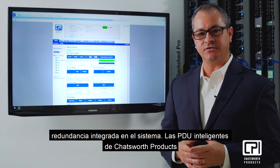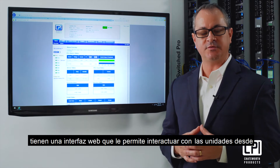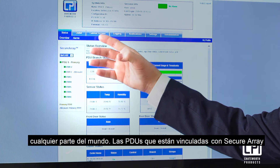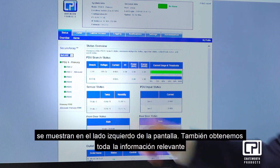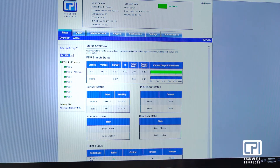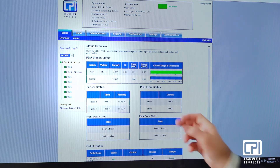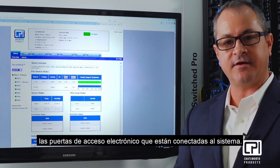Chatsworth Intelligent PDUs have a web interface that allows you to engage with the units from anywhere in the world. PDUs that are linked together with a secure array are shown on the left-hand side of the screen. We also get all of the relevant power information off the PDU, as well as the environmentals and the status of any electronic access doors that are connected to the system.